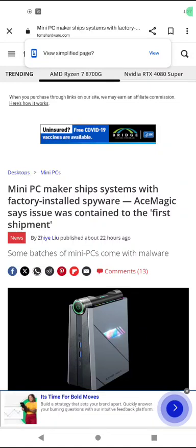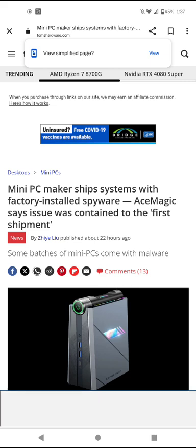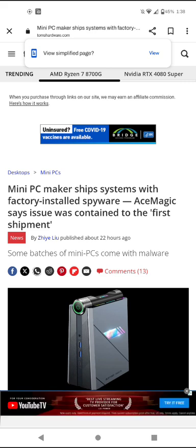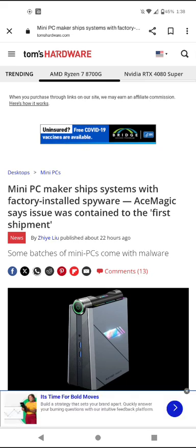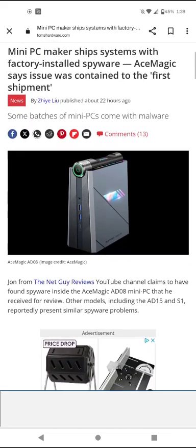Hello everyone, this is William Armstrong. I wanted to talk about this topic as I've seen videos by some YouTubers — Carrie Holzman, Brighttech09, and a few tech YouTubers — who made videos about a mini PC maker that distributes PCs under the brand called ACE Magic. From the Tom's Hardware website, published about 22 hours ago: 'Mini PC maker ships systems with factory-installed spyware. ACE Magic's issue was contained in the first shipment. Some batches of mini PCs come with malware.' Uh-oh.